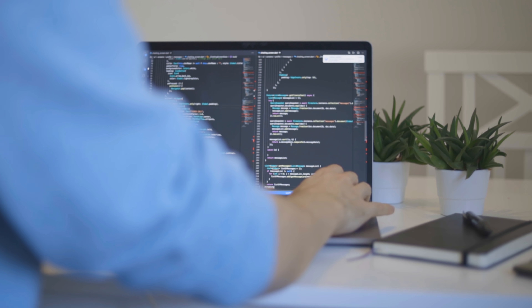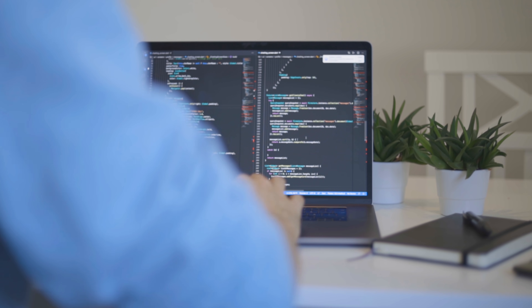We have to start with the main tool programmers use when we code: our text editor or IDE. Personally, I mostly use text editors because I love the simplicity of them. So the first productivity tool is extensions for your text editor of choice. This is something you may not consider at first, but it's very important to improve productivity.